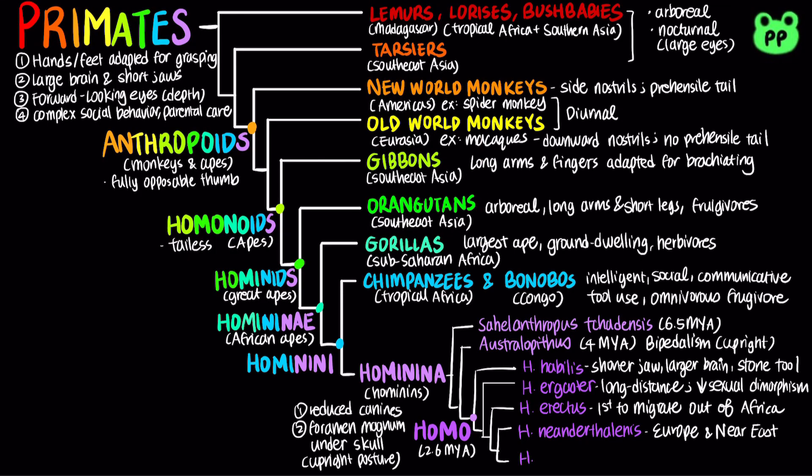Neanderthals went extinct about 28,000 years ago. Lastly, our species Homo sapiens emerged around 200,000 years ago in Africa. Humans share many ancestral traits of early hominids, including bipedalism, complex tool use, larger brain, and decreased sexual dimorphism. In addition, humans are capable of using language to express symbolic thoughts, which is encoded by the FOXP2 gene.